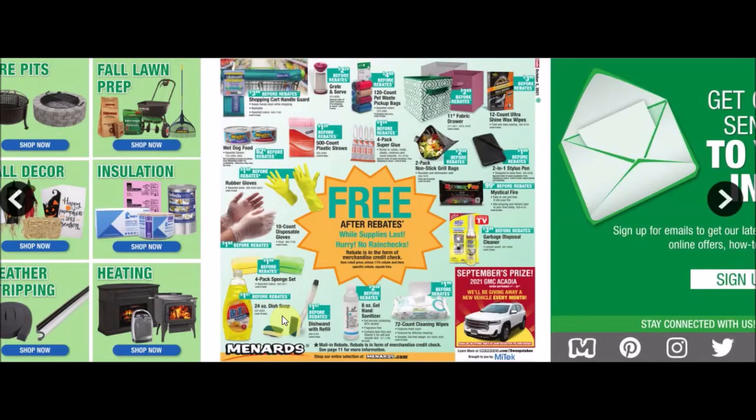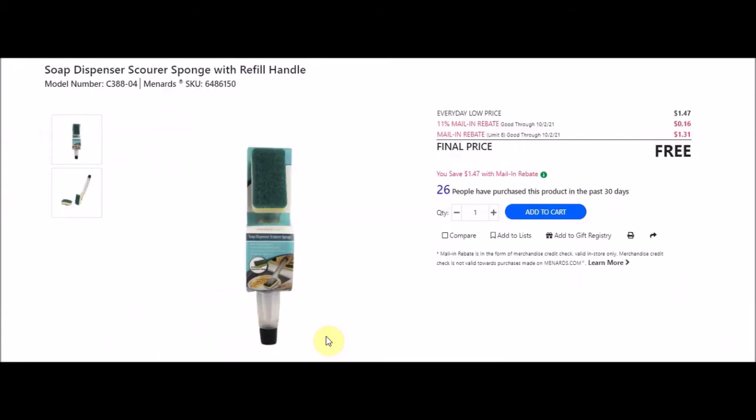They also have a dish wand with refill - soap dispenser scourer sponge with refill handle, SKU 6486150. Everyday low price $1.47, 11% taking off 16 cents, mail-in rebate with a limit of six at $1.31 making this item free.